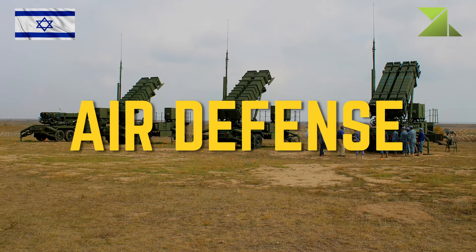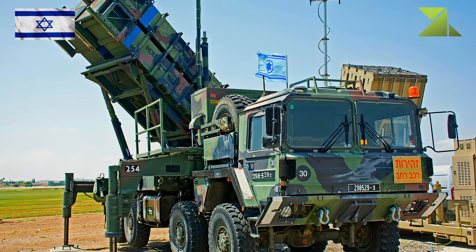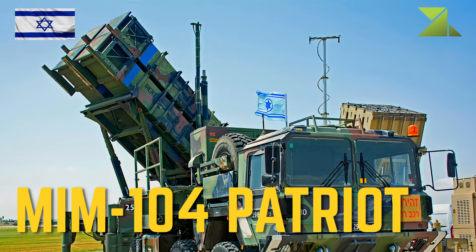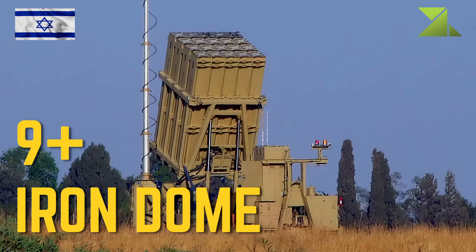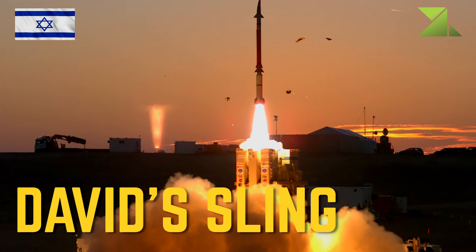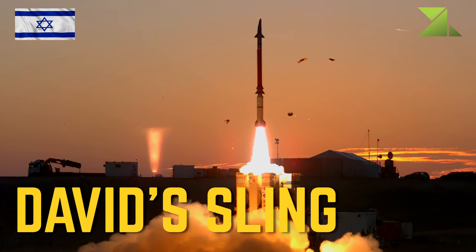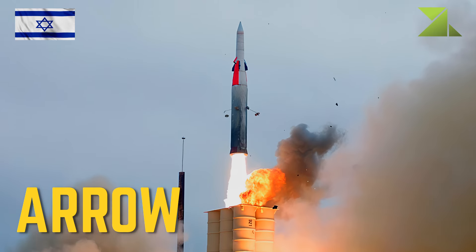Air defense: MIM-104 Patriot Surface-to-Air Missile; greater than 9 Iron Dome Air Defense Missile Battery / Anti-Rocket Missile system; David's Sling Medium to Long Range Anti-Ballistic Missile / Surface-to-Air Missile; Arrow Anti-Ballistic Missile.